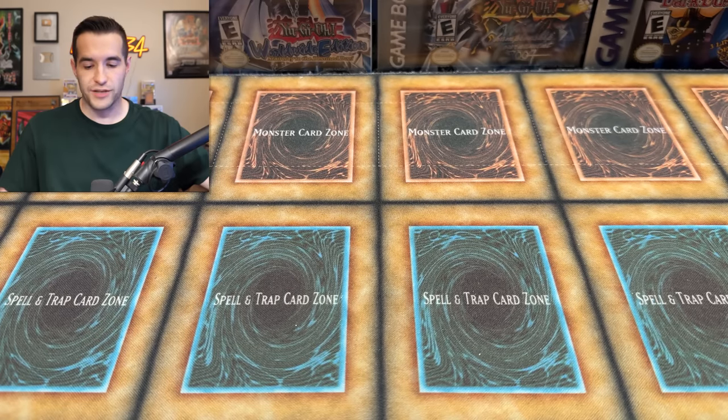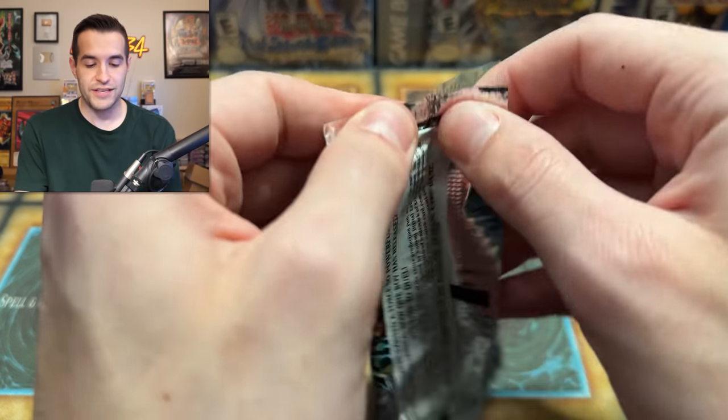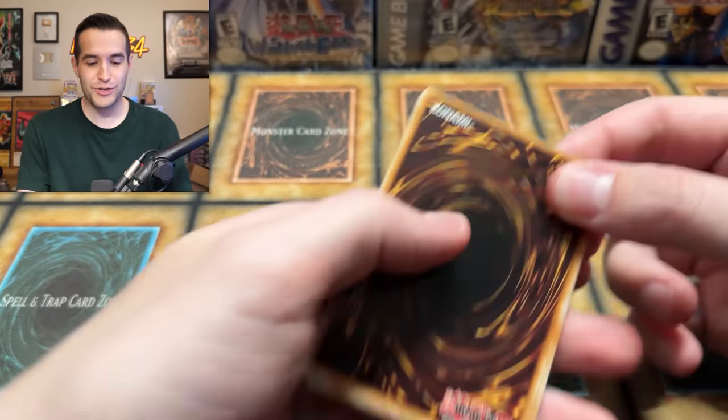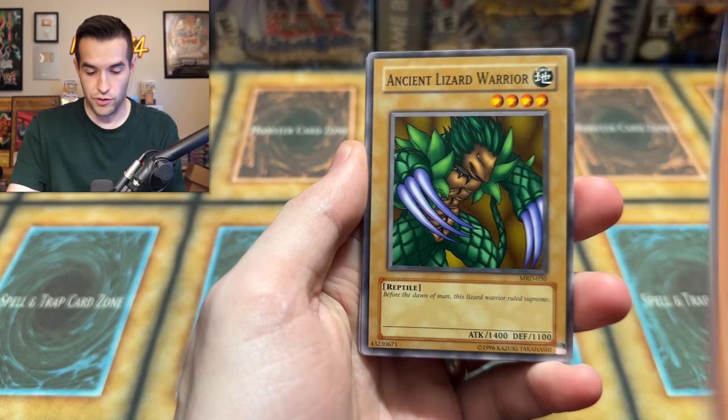I am going to surprise you guys with what we have, because it is a mystery box after all. The last one wasn't so much of a mystery because it was a 100 pack opening — you could see it the whole time — but we're going to open these one at a time. There is one more sealed product, not just a pack. This is going to be a longer video as well.